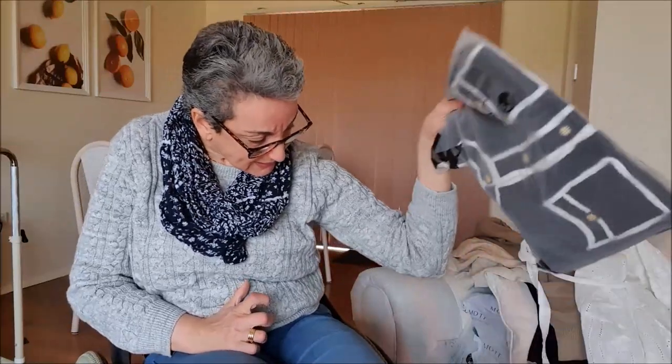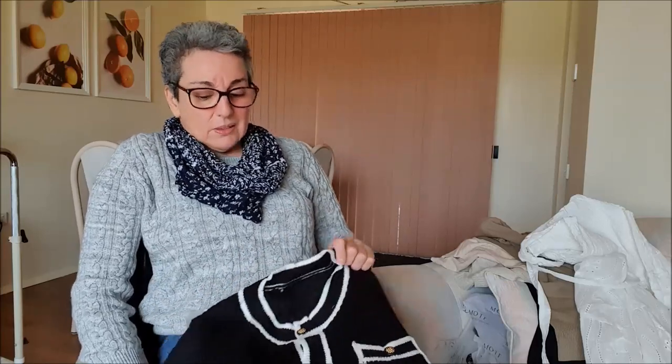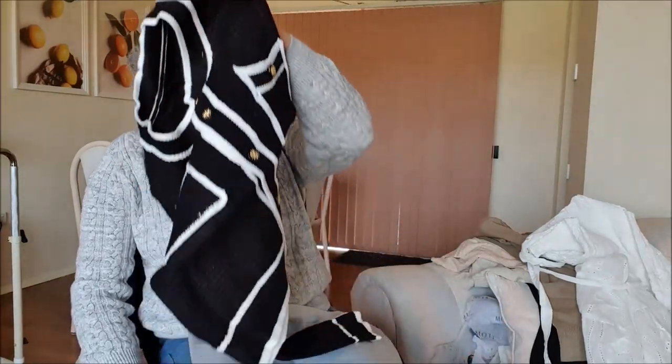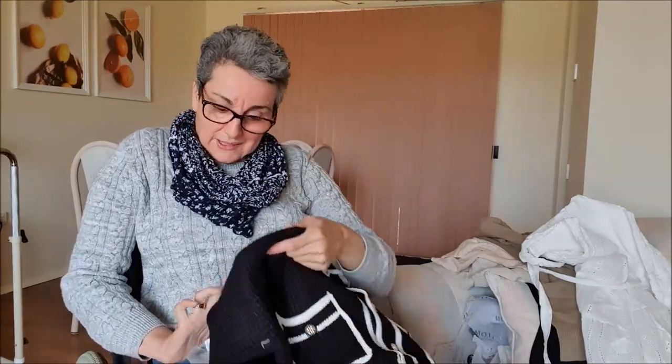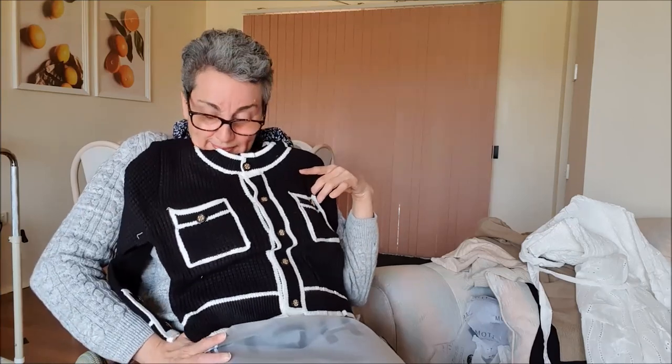The last thing I've got is — drum roll — this is a top that I've wanted. I wanted it in a tee but then I found it as a jumper, and I thought why not, let's try it. And so, this is it. It's just beautiful. So I will try these on and take photos.